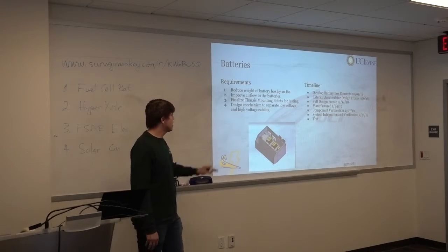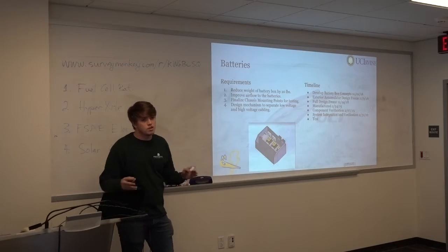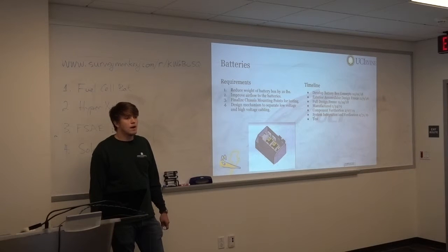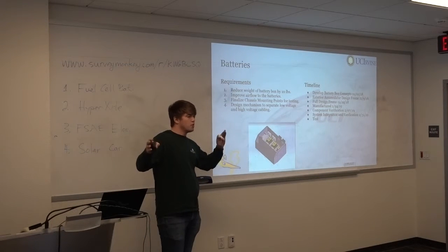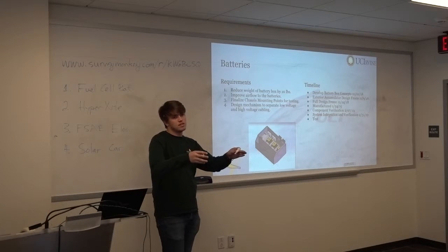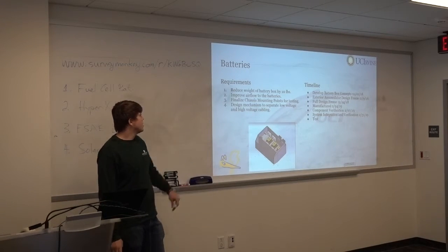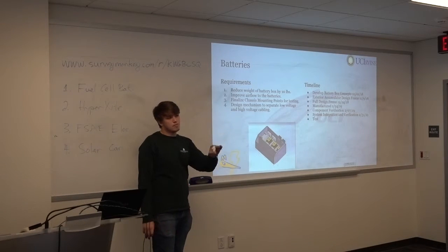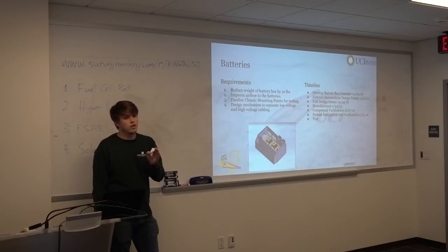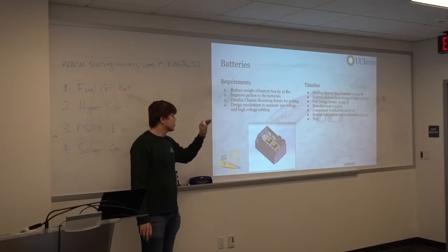For batteries, the biggest focus is size reduction, allowing us to bring the wheelbase from 72 inches down to 63 inches — working with chassis and powertrain. We're also working on better-defined separation of low voltage and high voltage wiring via color schemes and wire routing. The batteries team just met their design review trees, and we're currently doing cooling prototype testing using fog and a high-speed camera to verify our simulations.